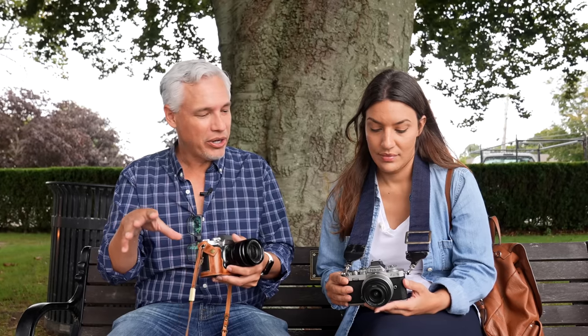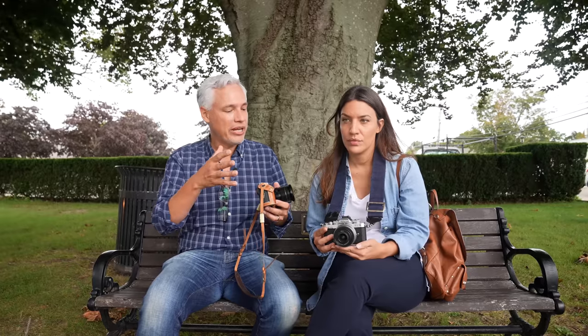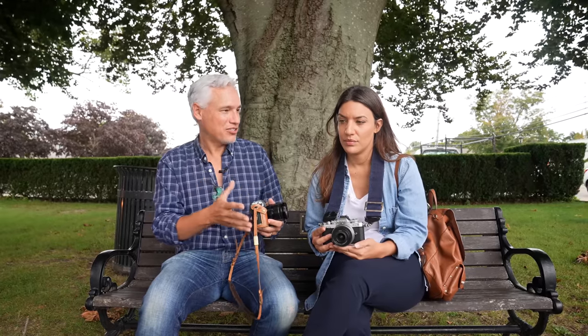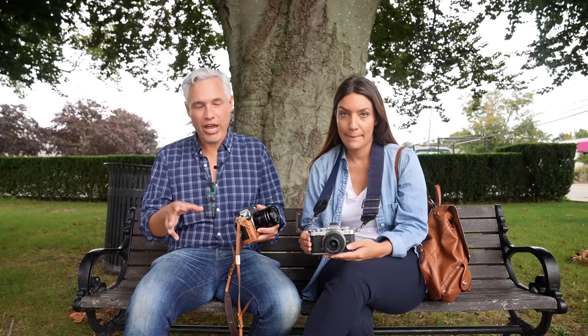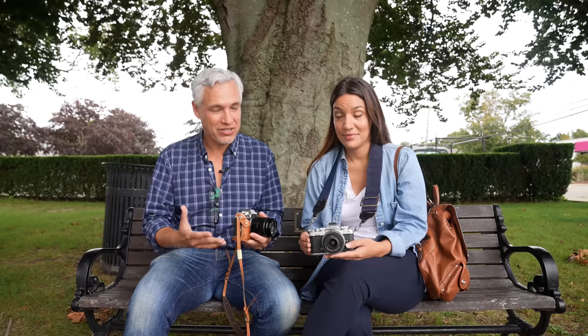We took it out to lunch with our niece the other day. I set it on the table and the waitress came and asked if it was a film camera — that is the impression it gives. You're not a creep with a big pro camera. You're not just somebody snapshotting with a smartphone. You become a photographer. You become an artist. When people see a big DSLR, they might associate it with a professional photographer or paparazzi. But you see this and you think, now there's an artiste I'd like to be friends with. Whether you shoot with smartphones or pro cameras, I think you should have a camera like this to bring the fun back to photography.